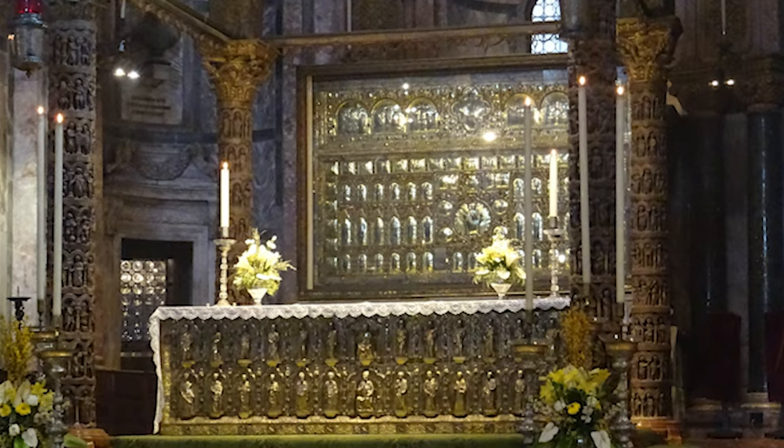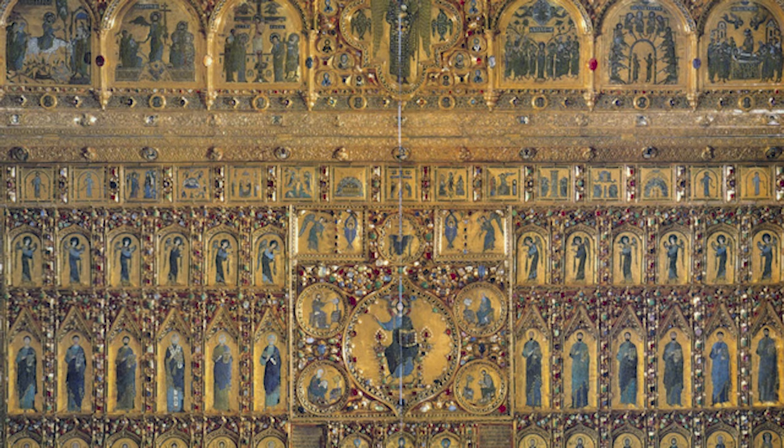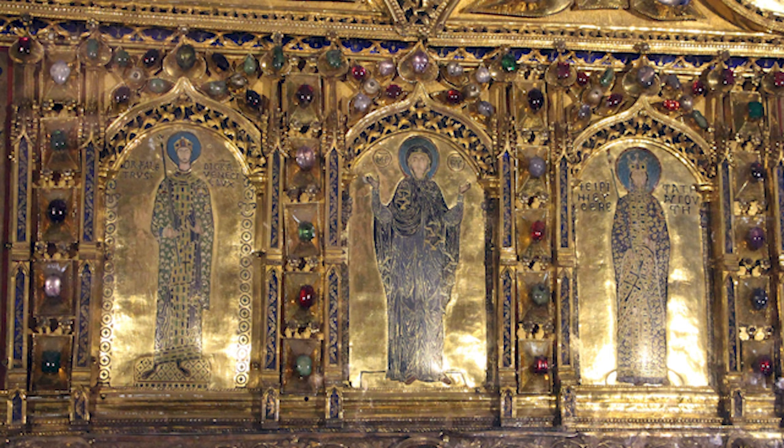One of the most famous features of Saint Mark's Basilica is the Pala d'Oro, a spectacular altarpiece made of gold, enamel, and precious gems. This stunning work of art is considered one of the finest examples of Byzantine art in the world.